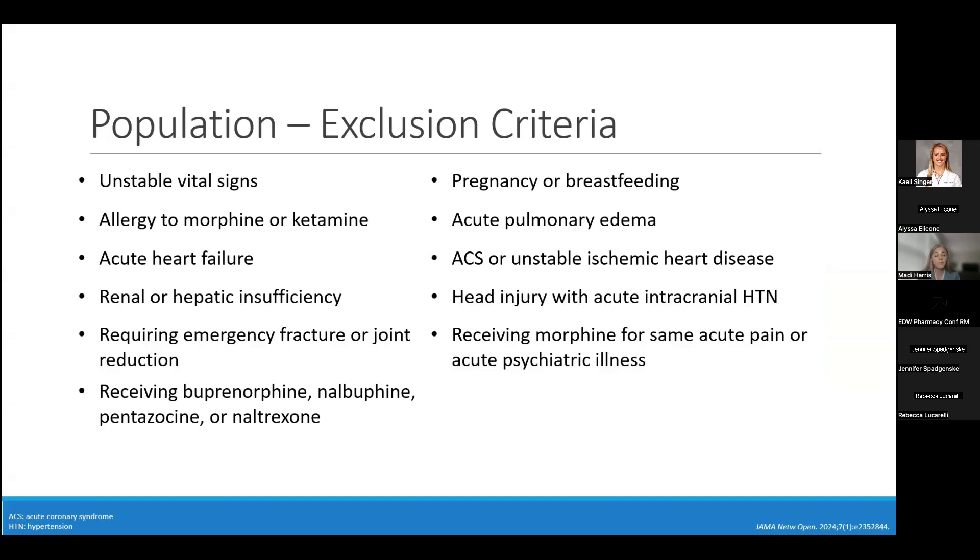Exclusion criteria included unstable vital signs — systolic blood pressure less than 90 or greater than 200, heart rate less than 50 or greater than 150, and respiratory rate less than 10 or greater than 30 — as well as pregnancy and breastfeeding, allergies to morphine or ketamine, acute pulmonary edema, or acute heart failure. Additionally excluded were patients with renal or hepatic insufficiency, head injuries with acute intracranial hypertension, patients requiring emergent fracture or joint reduction, those who received morphine for the same acute pain, acute psychiatric illness, or who were already receiving opioid agonists or antagonists.